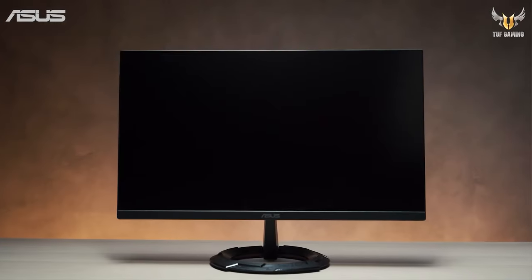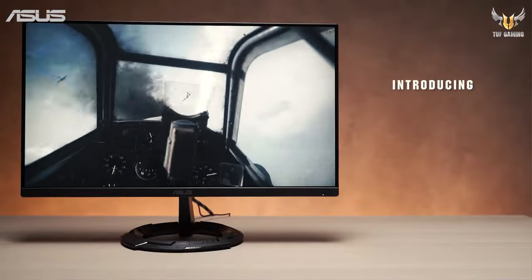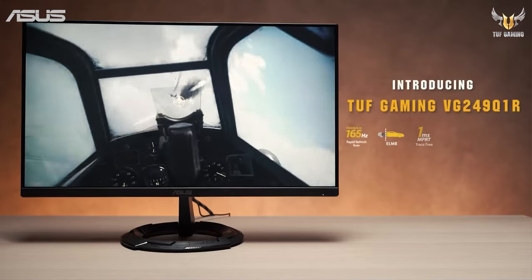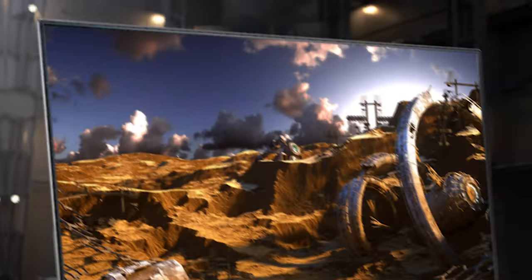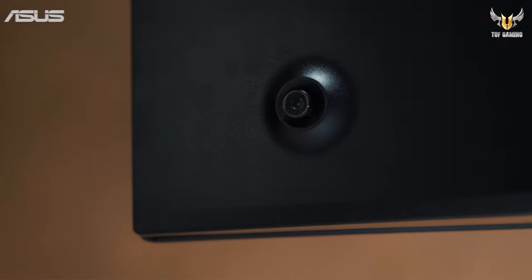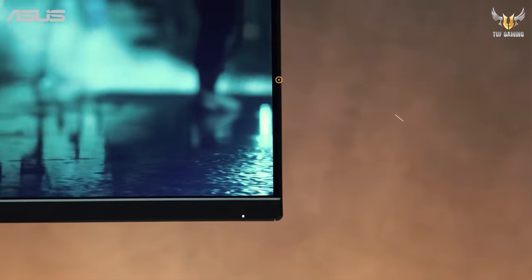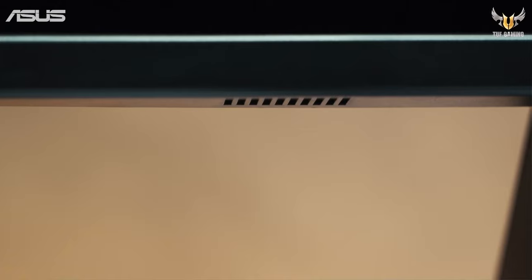Number 1: Asus VG249Q1R. Our top pick is the Asus TUF Gaming VG249Q1R, a 23.8-inch Full HD gaming monitor engineered to deliver an exceptional gaming experience. With its impressive features and performance, it stands out as an excellent choice for gamers and multimedia enthusiasts alike. At the heart of the monitor is a 1080p IPS panel, which provides vibrant and accurate colours with wide viewing angles, delivering clarity and detail whether you're gaming or enjoying multimedia content.